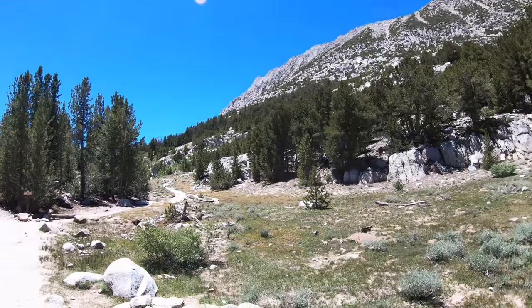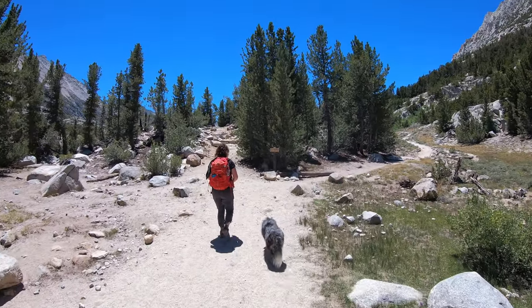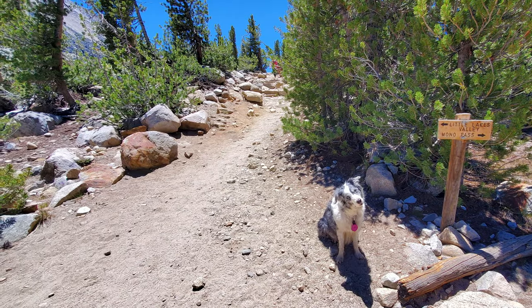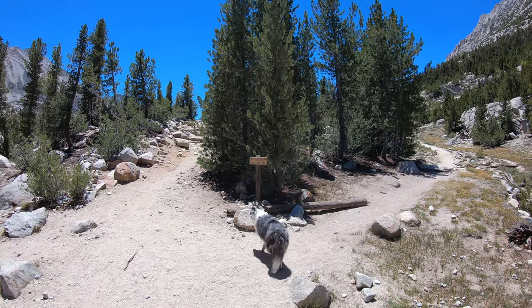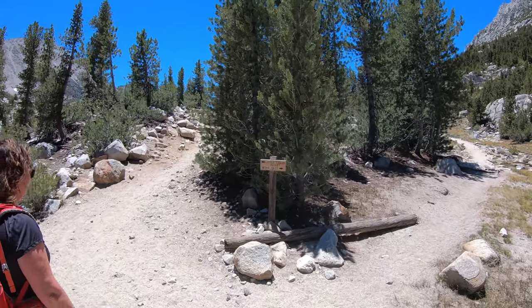Started out without views — mostly trees and the stream — but we're starting to get a little higher now. We're at the junction to go left to Little Lakes Valley, and to the right is Mono Pass, so we're going to go left to Little Lakes Valley. There's a lot more lakes that way for Lily to swim in and play.